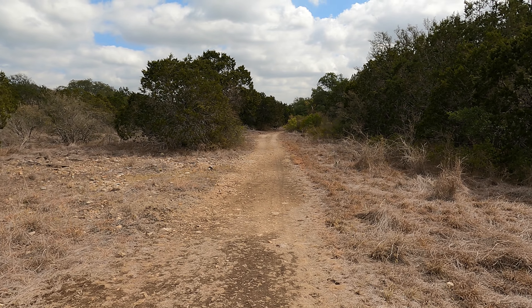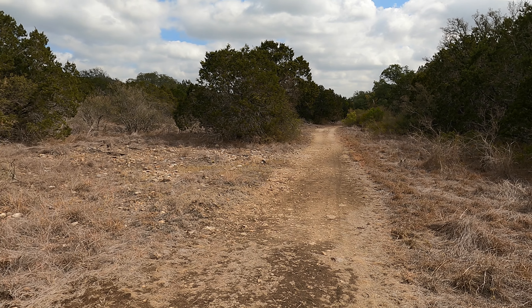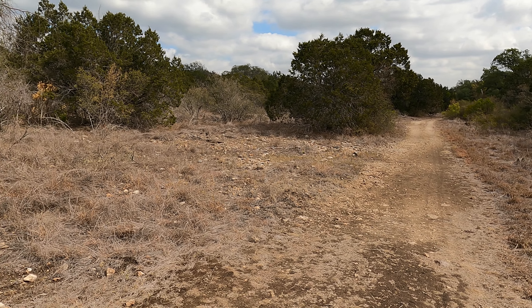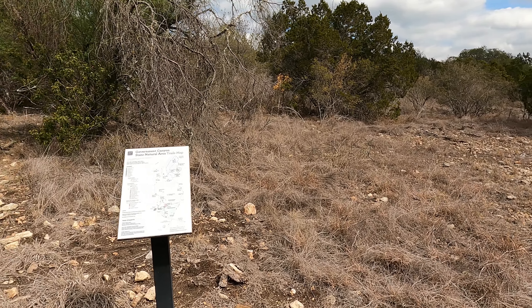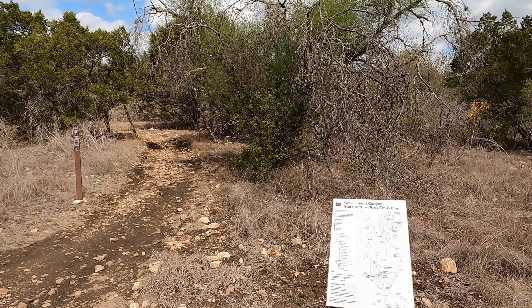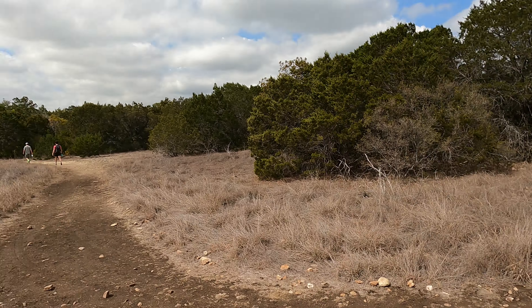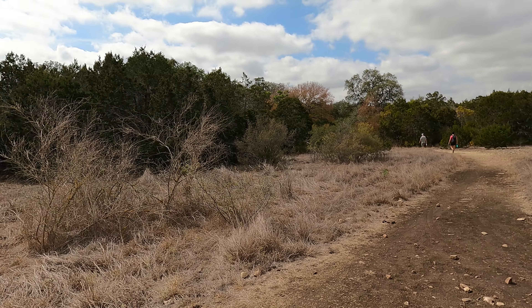I'm going to try to make it to the restricted area at the north end of the park. I'm at Government Canyon State Natural Area in northwestern Bexar County, San Antonio.